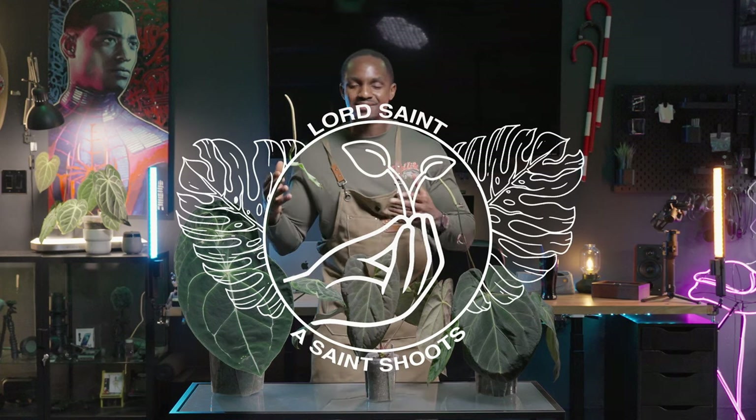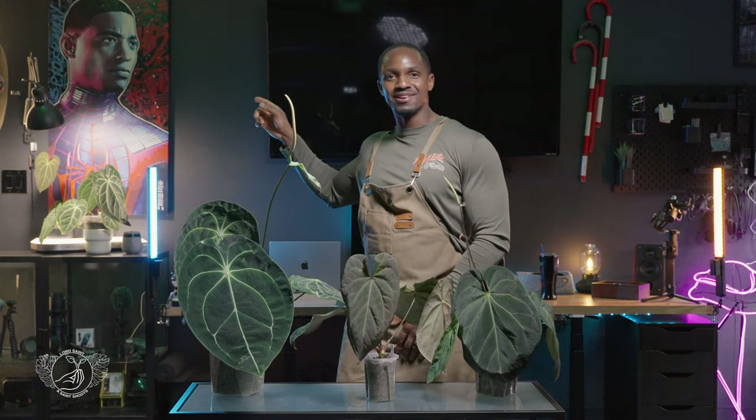What's up guys, it's Lord Saint and welcome back to my channel. We're in a bit of a different setting here with some different plants than usual. I redid my garage and made it my office. The wife and I are expecting a little baby boy, and he's probably going to be here in about two and a half months. You can see a little bit of Miles Morales over here in the corner.